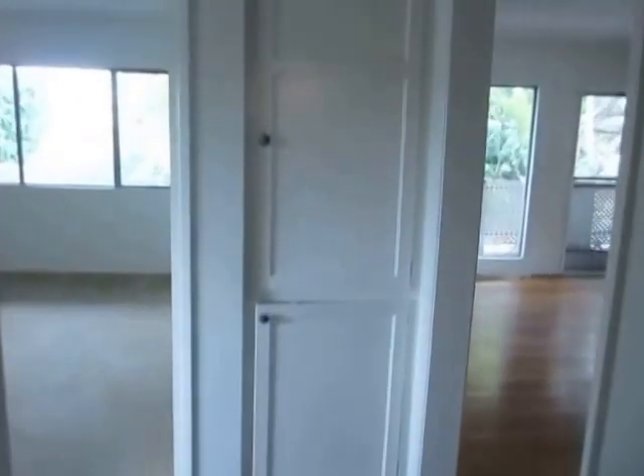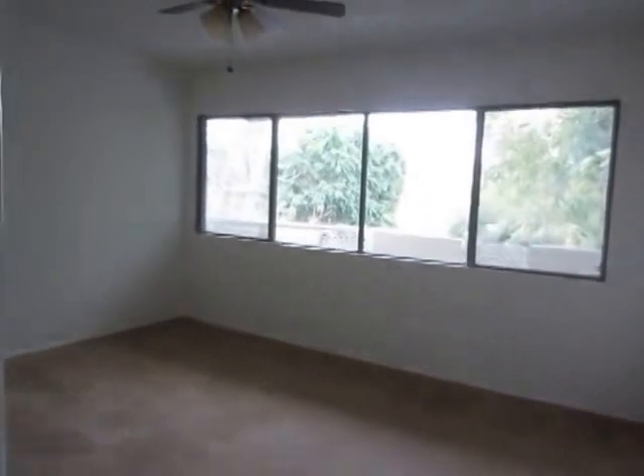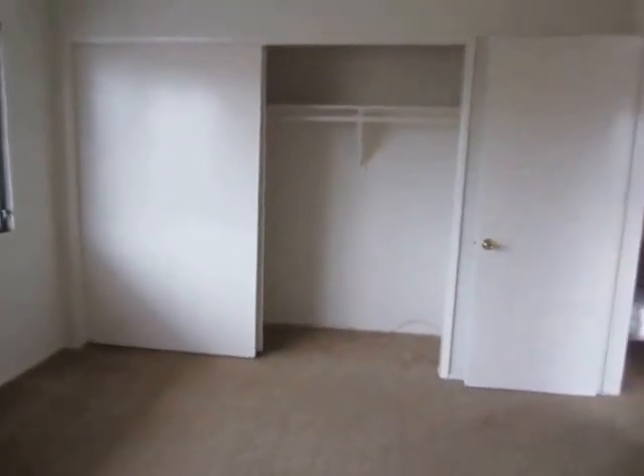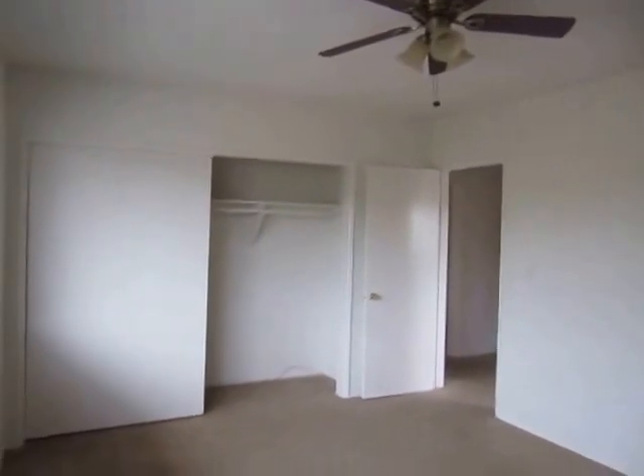Here in the hall there are also built-in cabinets with shelving providing additional storage space. Both of the bedrooms are very spacious and have a good amount of closet space as well as a ceiling fan.